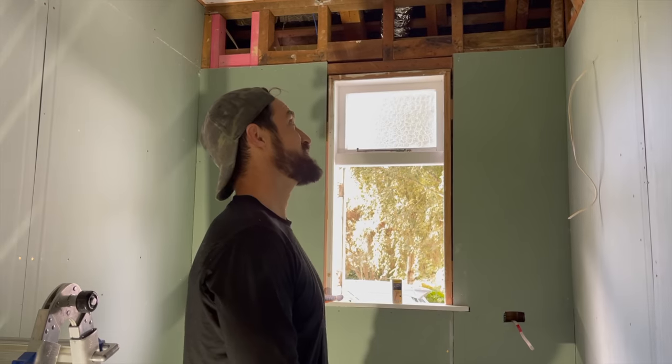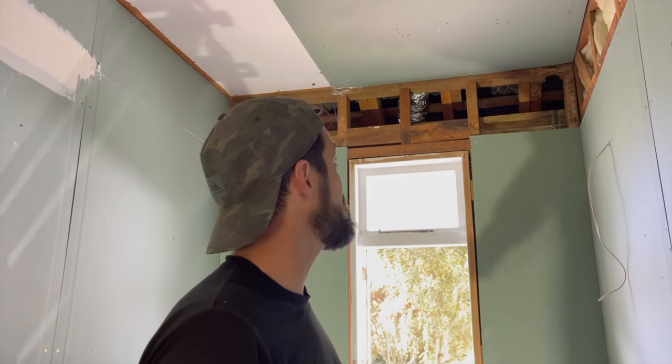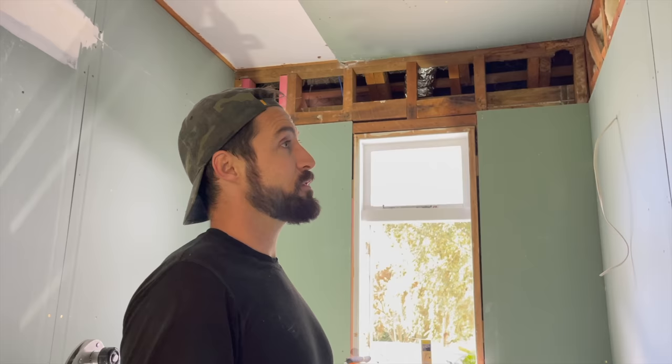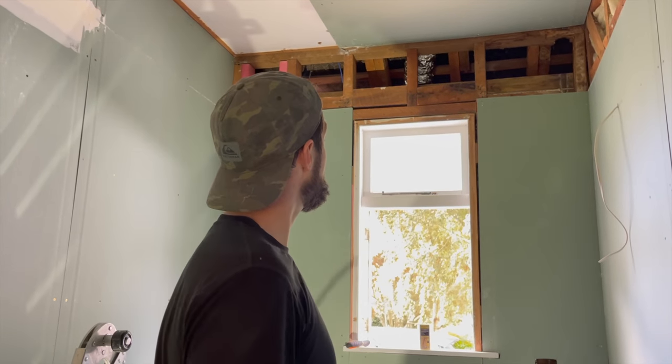If there wasn't a national shortage of plaster board then this wouldn't be nearly as nerve-wracking as it is, but we're making progress. The most difficult part was the ceiling - it required me to actually get in the attic of the house and install a piece of timber, a dwang, so that we could screw up into it.